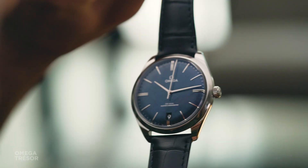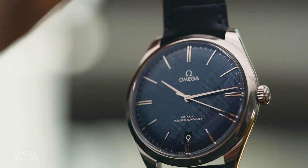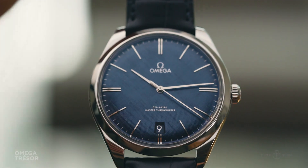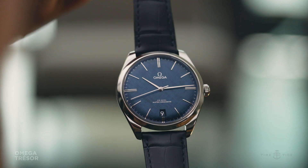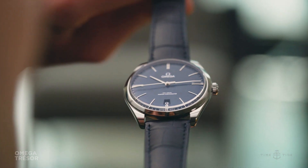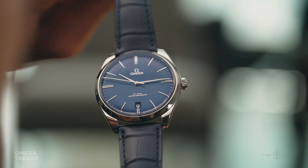The dial is what will likely grab your attention. The rich blue colour is on trend and the subtle stamped pattern, reminiscent of linen dials, adds additional visual interest. The fact that the dial is domed with long polished hour markers and delicate hands only adds to the overall elegance of the watch.